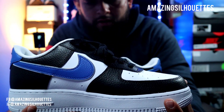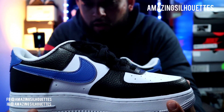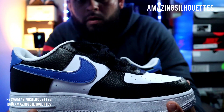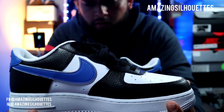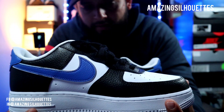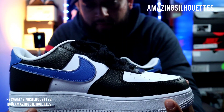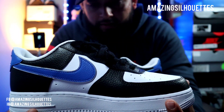La verdad es que no hay muchos en circulación en el mercado. Este es un par que no fue muy sonado, sin embargo fue un par muy, muy limitado, porque ahorita no he podido yo encontrar más de esta silueta. Como les mencionaba, incluye los colores característicos de Fragment, que también encontramos en otras siluetas de Nike.